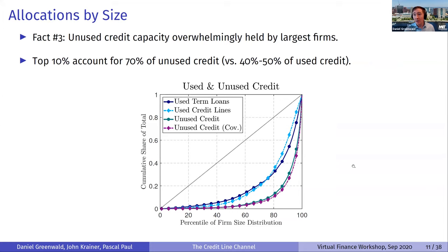Looking beyond the level at the distribution: unused credit capacity is overwhelmingly held by the largest firms. Plotting by percentile of firm size distribution, used credit is already unequal — the top 10% of firms have about 40-50% of used credit — but unused credit is much more unequally distributed. The top 10% of firms by size account for about 70% of unused credit, even more skewed toward large firms than used credit itself.